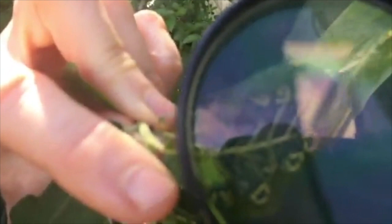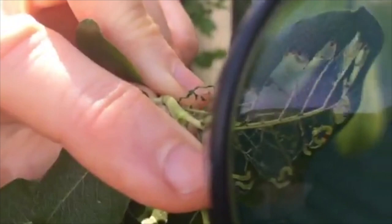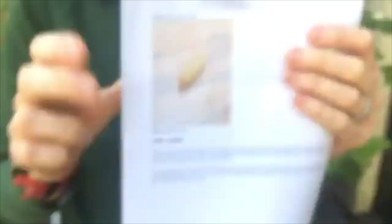So these are not caterpillars — these are sawfly larvae. You've probably never seen a sawfly; you rarely see the adult, but the larvae are very similar to caterpillars. Sawflies are really tiny, only growing about a centimeter if you're lucky, really small.